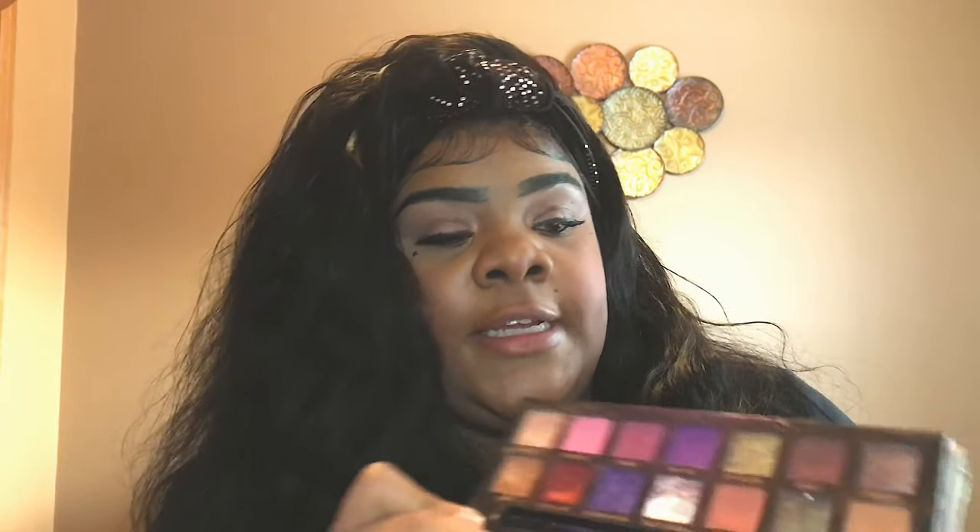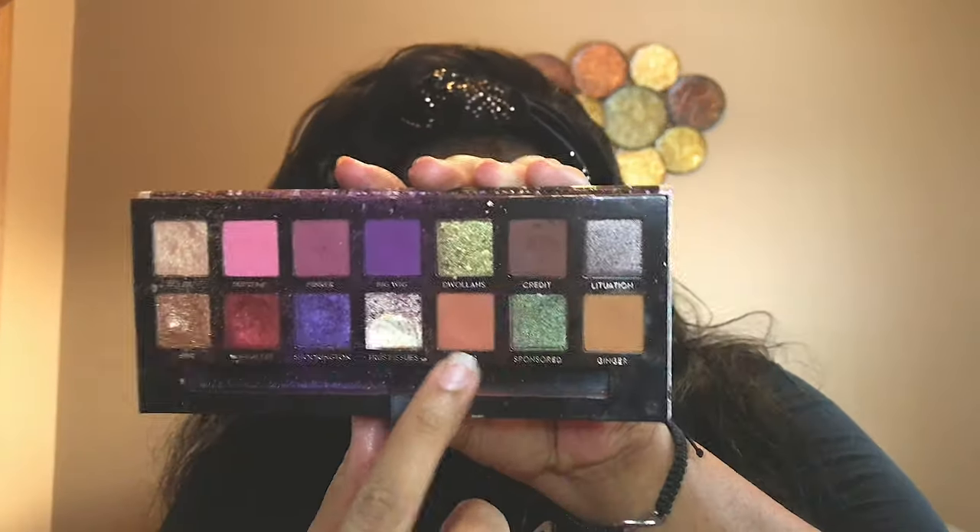From the Jackie Aina palette, the shades I'm going to be using — excuse my palettes because I clearly use them — I'm gonna be using Ginger, which is this one, a little bit of Edges, which is that one. Then some Trust Issues and Solil, so that's four shades from there. Maybe a little bit of Credit, which is a brown shade.